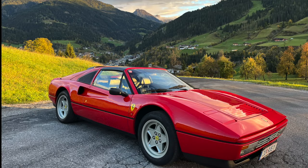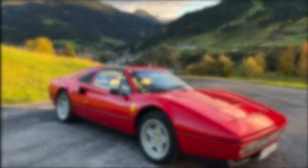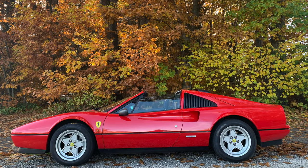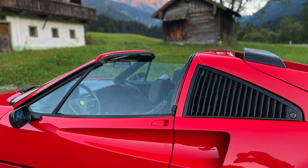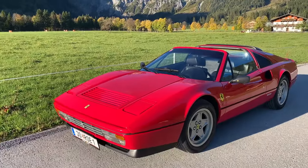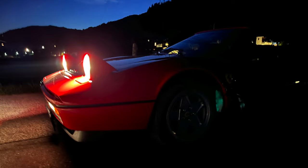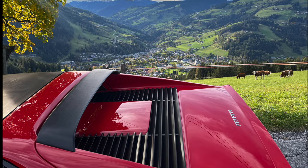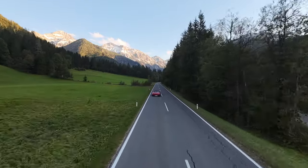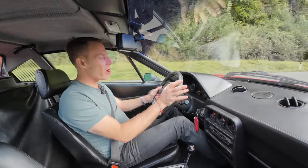Few cars capture the essence of pure automotive art like the Ferrari 328. With its timeless Pininfarina-sculpted curves, this mid-engine masterpiece blends elegance and aggression in perfect harmony. The sharp fine lines flow seamlessly from its low nose to the muscular rear, evoking motion even when it stands still. The 328 isn't just beautiful — it's a testament to Ferrari's dedication to performance, where every detail serves a purpose. From its iconic pop-up headlights to the slatted rear vents, the 328 embodies an era where driving was visceral, thrilling, and undeniably beautiful. It's more than a car — it's an icon.